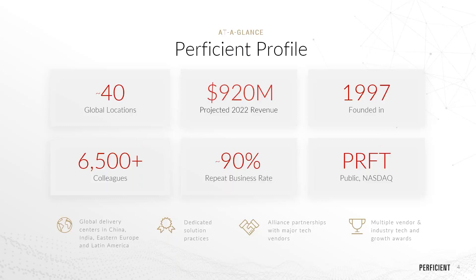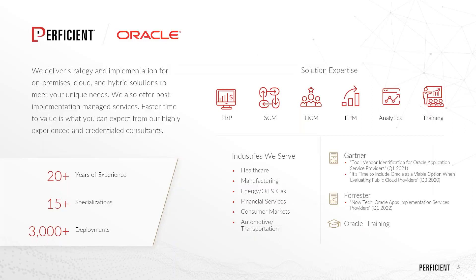We have dedicated solution practices and partnerships with major technology vendors. Our business analytics practice is closely associated with Oracle implementation teams — ERPs including e-Business Suite, Fusion, Oracle Applications, ERP Supply Chain, HCM, and Oracle EPM applications. Our BI consultants are very familiar with the data models and operations within these applications. We help customers with both short-term and long-term transformational strategies, with implementations on-premise, cloud, and hybrid. We also offer post-implementation managed services, with over 20 years of experience, 3,000+ deployments, serving industries including manufacturing, energy, oil and gas, and consumer markets.